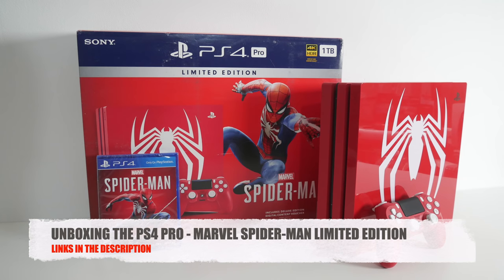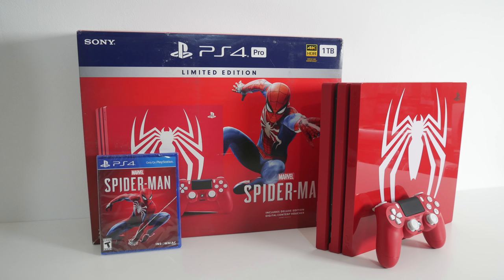So there you have it guys, that was my unboxing for this amazing limited edition PS4 Pro with the new Spider-Man game. Now combined with my new 49 inch LG Super Ultra HD TV, it was simply mind blowing. 4K HDR gaming is next level and I have to say the graphics were absolutely insane. My camera does not do justice on how good this actually looks.